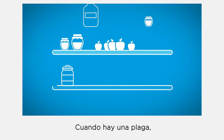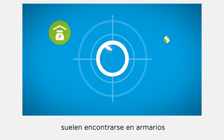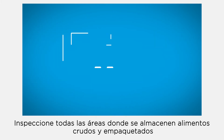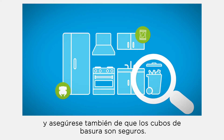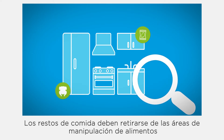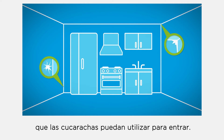Cockroaches will eat anything. Where there is an infestation, food storage cupboards, cellars, and pantries are where you're most likely to find them. Inspect all areas where raw and packaged food is being stored, and also ensure food waste bins are secure.